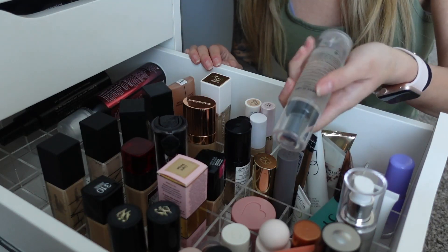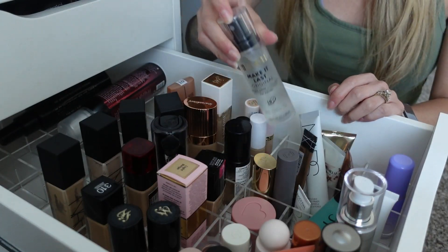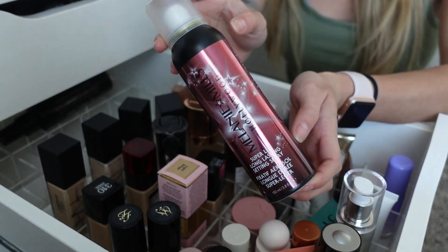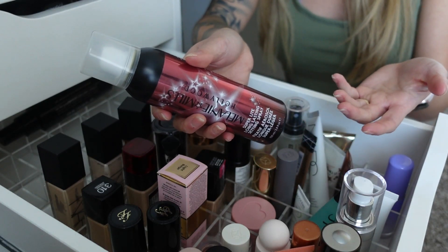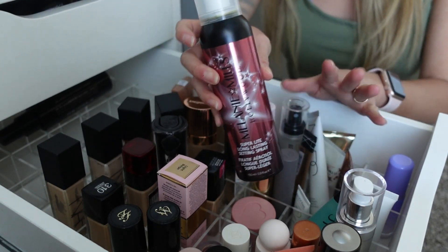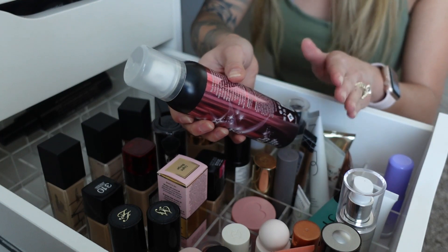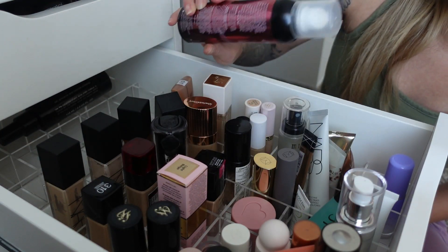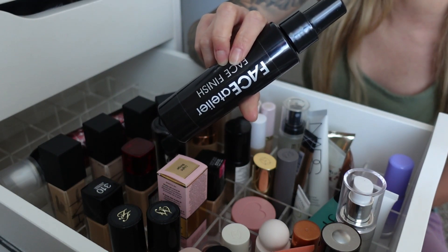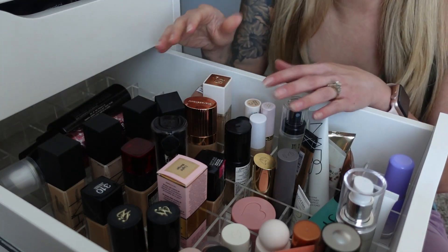I have three setting sprays in this drawer. The Milani Make It Last setting spray was tested as a dupe for the Urban Decay All Nighter. Then there's the Milani Mills setting spray — a very underrated pro brand, not heavily marketed on social media so general consumers don't know about it. It's an aerosol spray with a light lavender scent, fine mist, and dry finish. It's very waterproof and has kept my makeup on for a long time. I also have the Face Atelier Face Finish Setting Spray, which I've just used on myself for now and I'm not sure I like it as much as the Urban Decay or Scandinavia sprays.